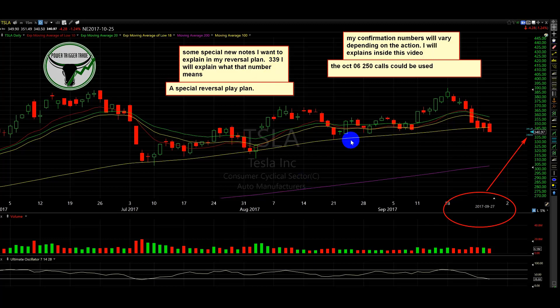This is a special reversal plan. I've had examples — Facebook was one. However, the entry was incorrect, and there was another point. But as you can see where Facebook ended up, if a person entered the secondary movement when it did confirm, they would have caught that move. The point I'm making is Tesla is a key reversal play here, and it depends on how we act.